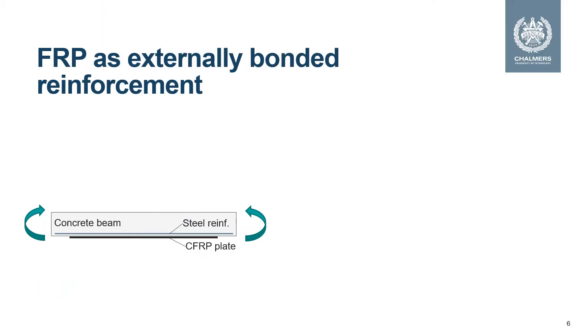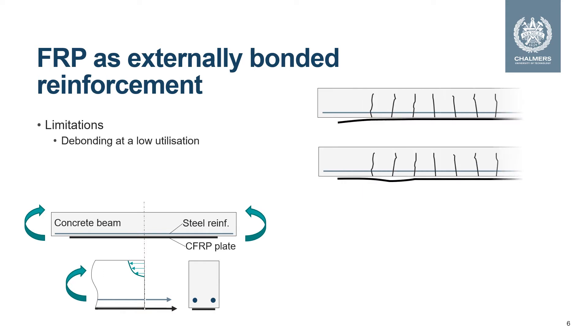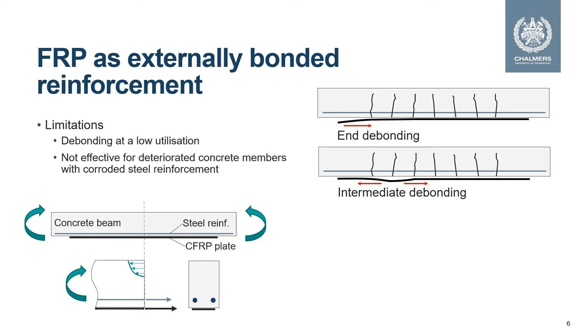This figure explains how the CFRP plate is used to strengthen a concrete beam subjected to bending. The CFRP plate is externally bonded to the bottom face of the concrete beam, where it acts as tensile reinforcement and works together with the original steel bars to provide higher resistance to bending. Although CFRP plates have high tensile strength, the utilization of that strength is usually limited by the problem of debonding. Debonding can be induced by stress concentration at the ends of bonded plates or by cracks developed in the beams.